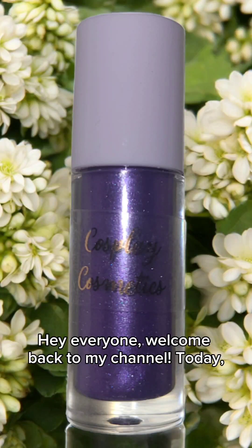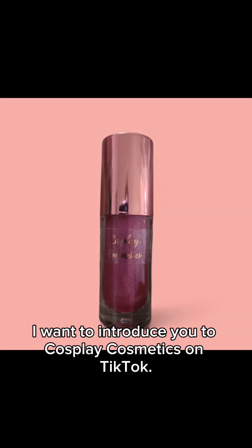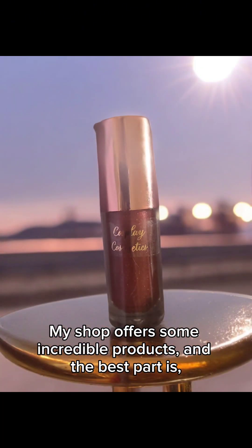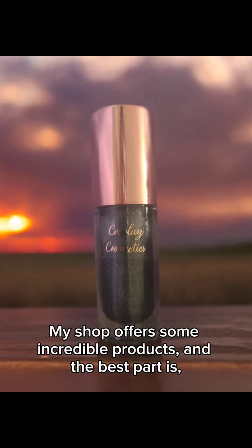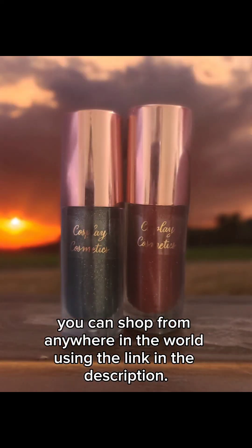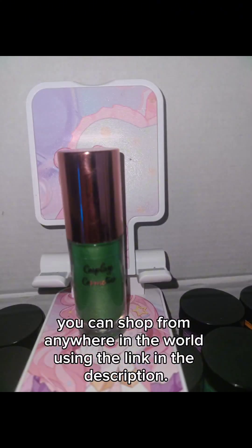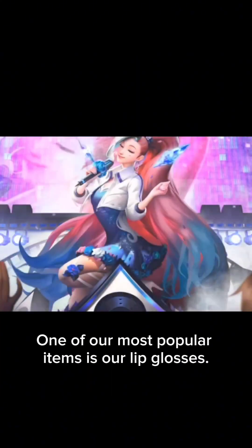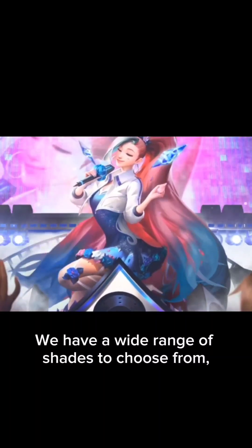Hello everybody, welcome back to my channel. Today I want to introduce you to Cosplay Cosmetics on TikTok — my shop offers some incredible products, and the best part is you can shop from anywhere in the world using the link in my description. So let's dive right in.